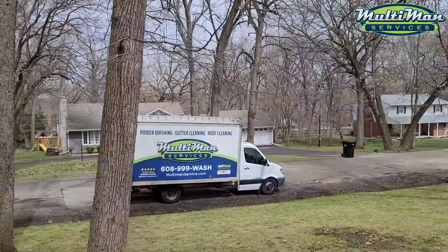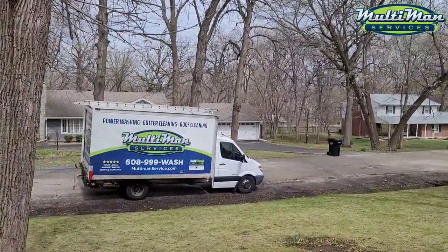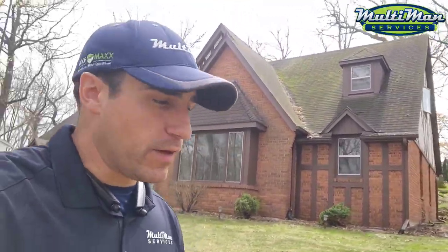Hey, this is Eddie, Multi Man Service. There's a woodpecker just going to town in your yard — pretty funny. Thanks so much for having me here. I know you're trying to get the curb appeal going, spruce up the house, and things are kind of out of your control to do the maintenance you'd like. That's where we come in. I filmed this quick video to explain how we do our services and how we're a little bit different than most companies, and hopefully we can find a solution for you.